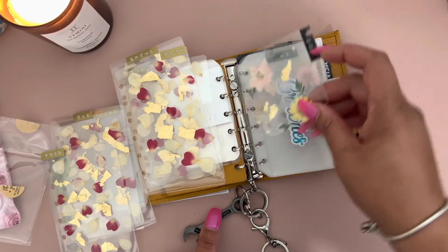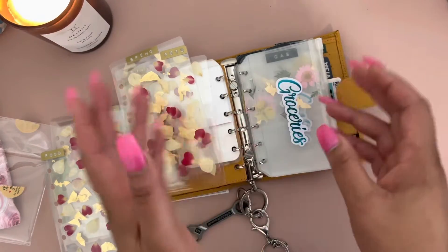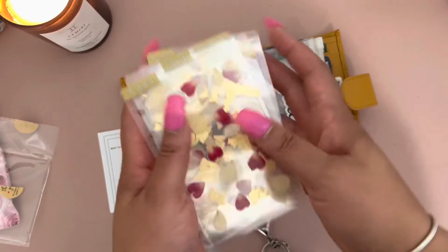But then I was like, the envelopes were bigger and I need to be able to see them, so I pushed them like this. As you can see, I've gone punch crazy, so I am going to replace them with these.